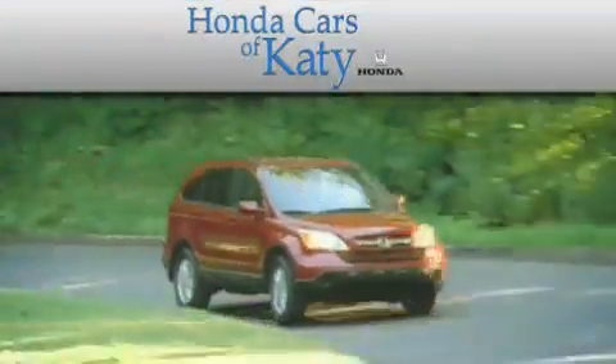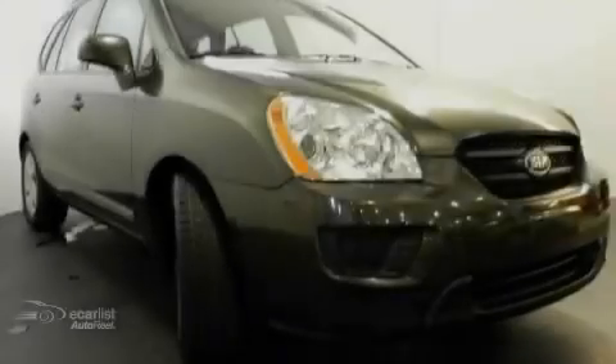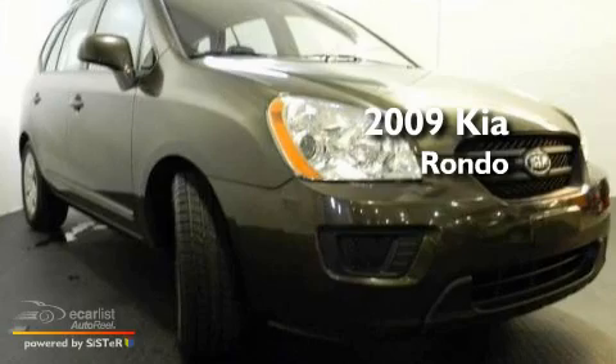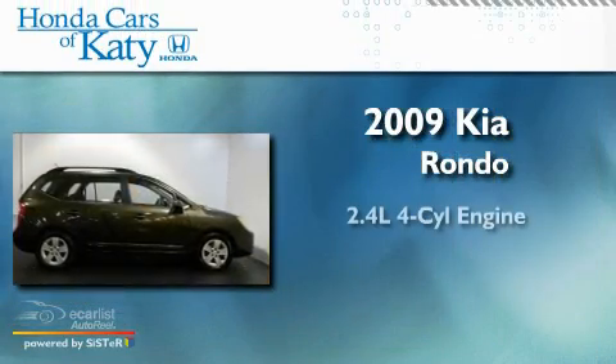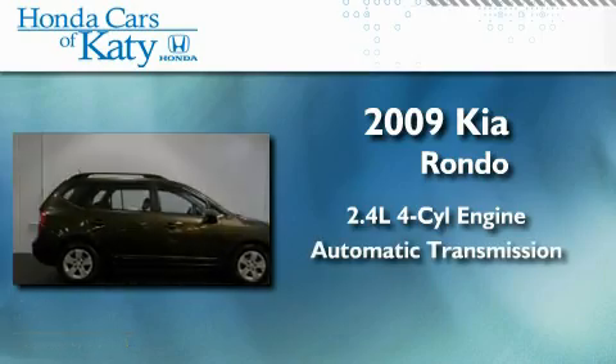Another fine vehicle offered by Honda Cars of Katy. This is a 2009 Kia Rondo. It features a 2.4-liter four-cylinder engine and an automatic transmission.